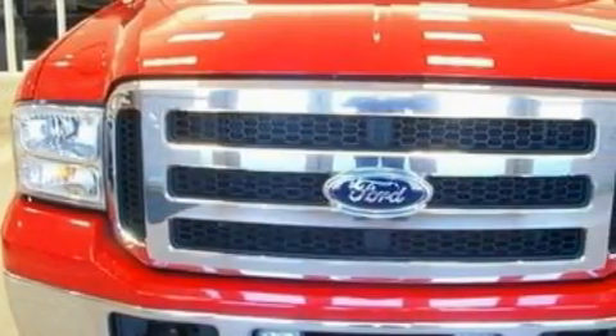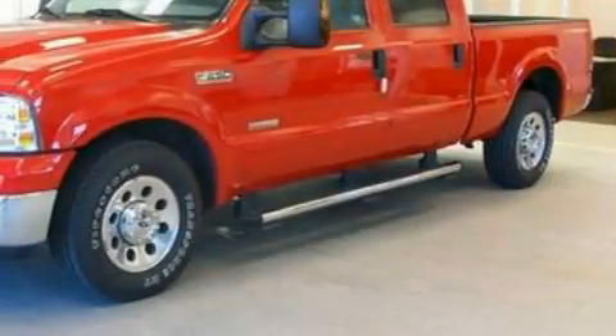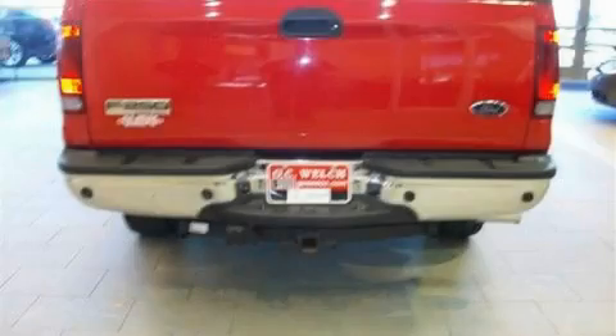Among the many superb features on this Ford there are a power outlet, a vanity mirror, an anti-lock braking system, a full-size spare tire, and this vehicle has just over 68,000 miles. This truck's powertrain includes a 6.0 liter 8-cylinder engine and an automatic transmission.